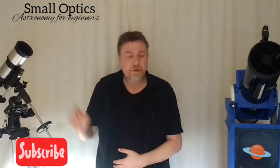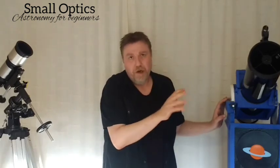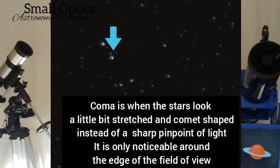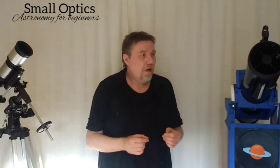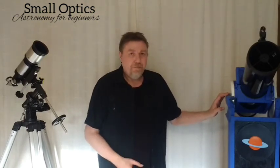Unlike a refracting telescope, because reflectors use mirrors you get none of that false color. What you can get is something called coma, but again, as a beginner you don't need to worry about that — you'd have to look for it to notice it. The only time coma or chromatic aberration matters is if you're doing serious astrophotography.